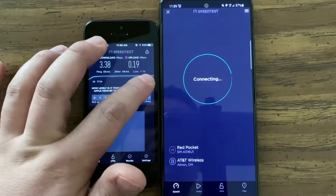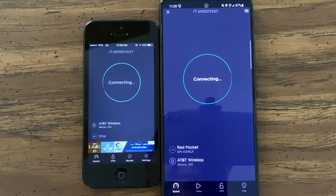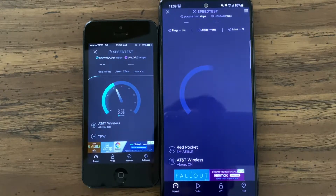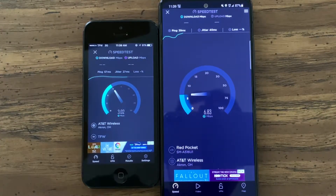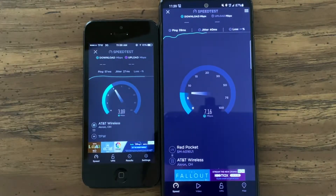Let's go ahead and run it one more time for each together and see what kind of performance we get. I didn't really look at pings last time — so we got 57 and 27, 39 and 40. Now LTE is doing a little bit better this time.